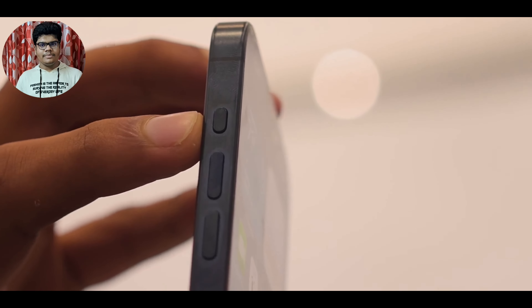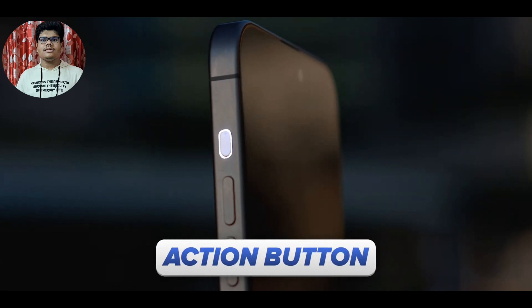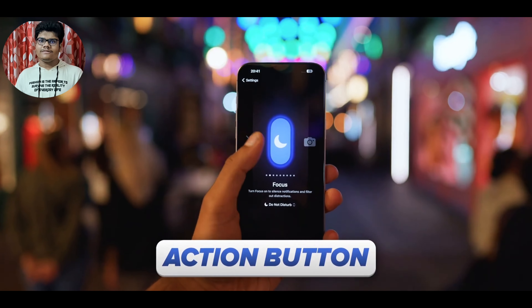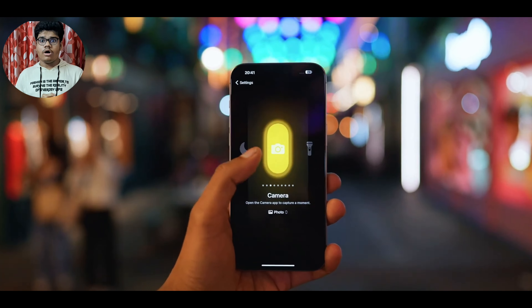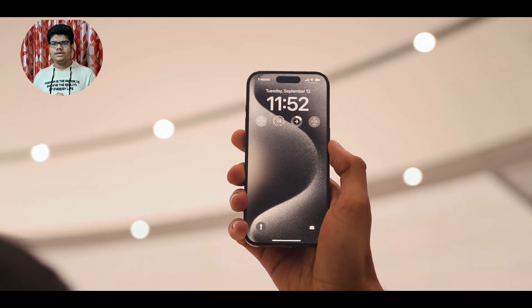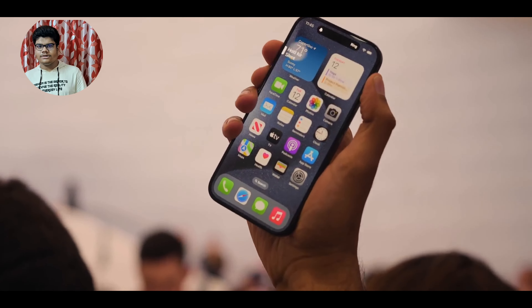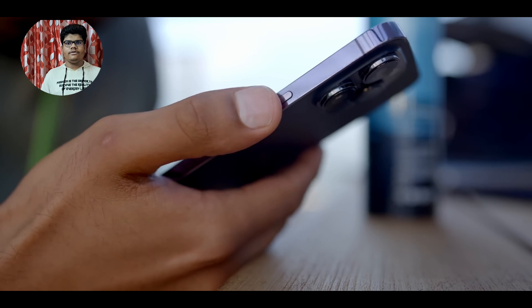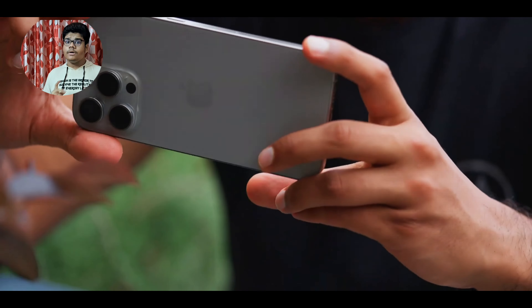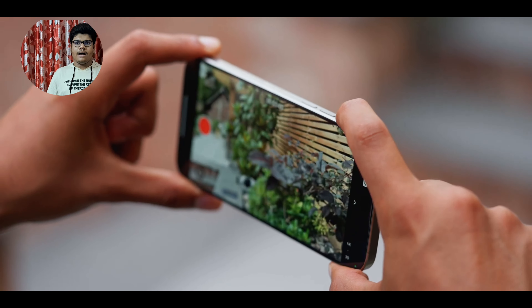The silent switch from previous iPhones has been upgraded to a new button known as the action button, which can be customized to perform various actions — from turning on Do Not Disturb to opening the camera app, where it can act as a shutter button for shooting pictures.